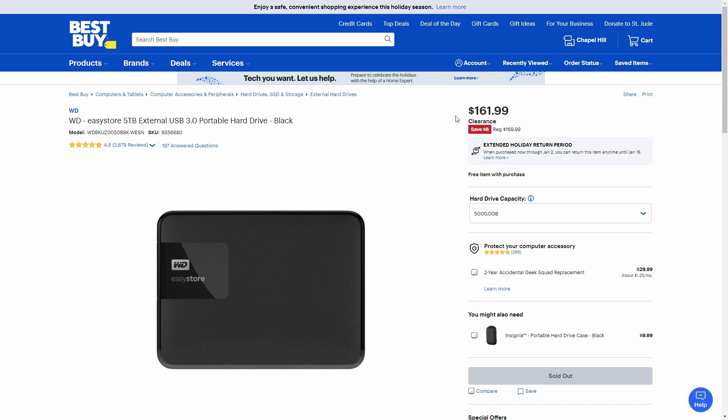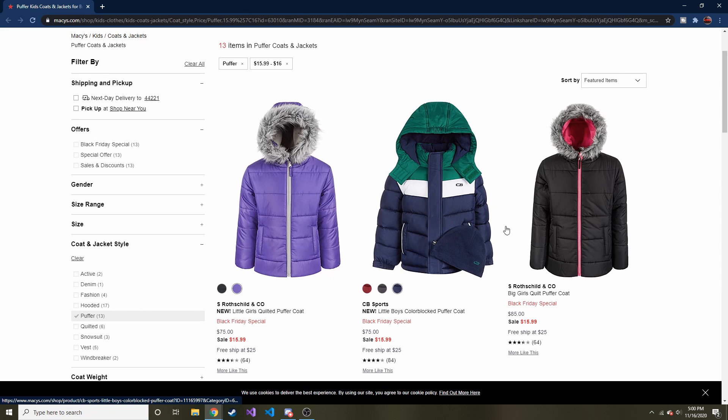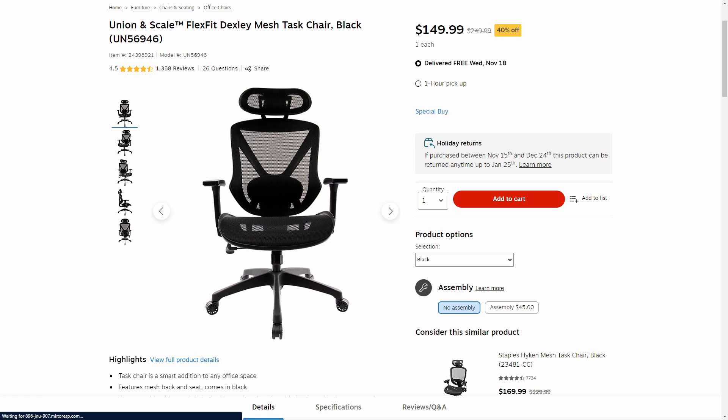Next, if you have a kid, nephew, niece, or whatever the case may be, and they're looking for a new winter jacket, Macy's is having a huge sale on children's winter coats. If you order more than $25, you get free shipping. This is also a good item if you're getting a child off a Salvation Army giving tree — you can get them a nice jacket for only $15.99.